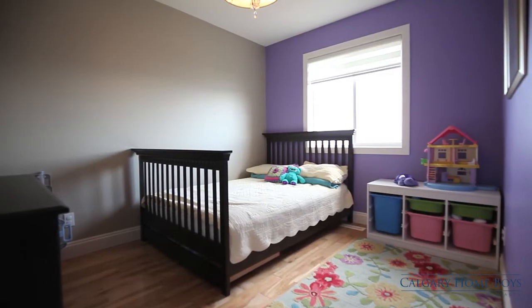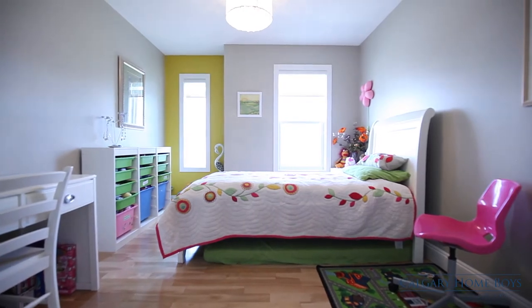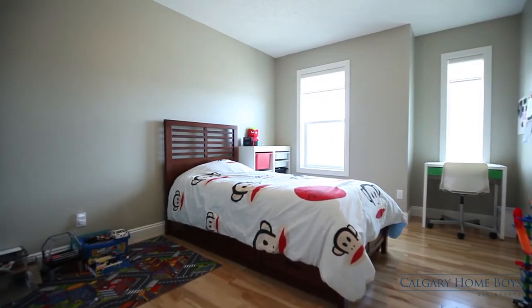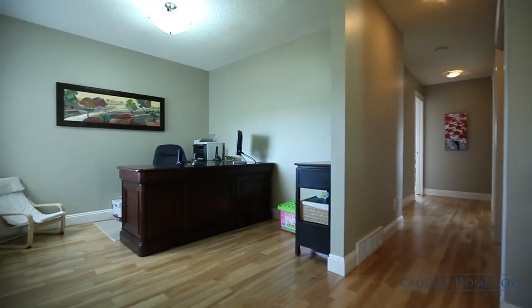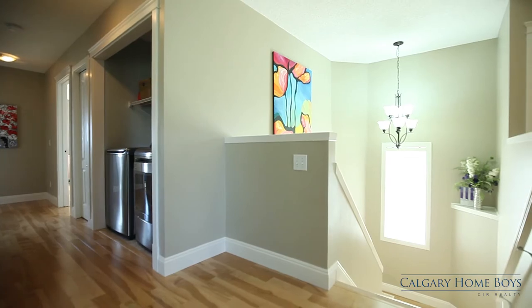This level can easily accommodate your children or out-of-town guests with three other generous and versatile bedrooms. Utilize the bonus room as a study or as a fifth bedroom. A laundry area is also upstairs.